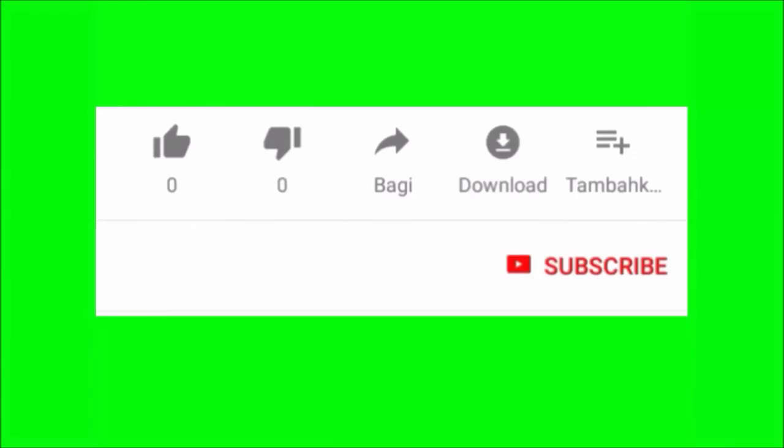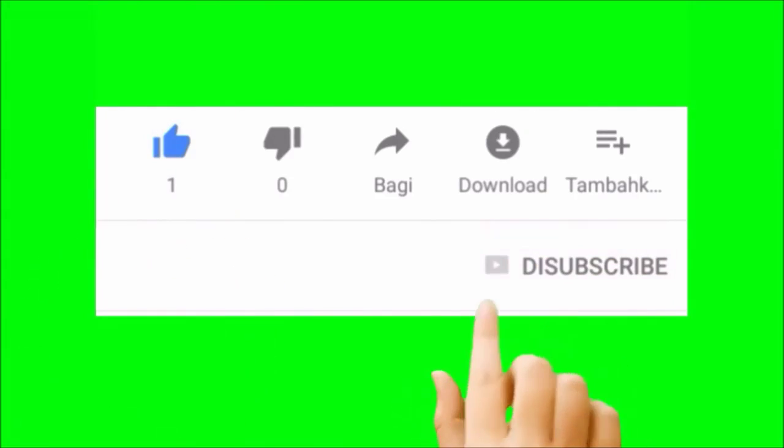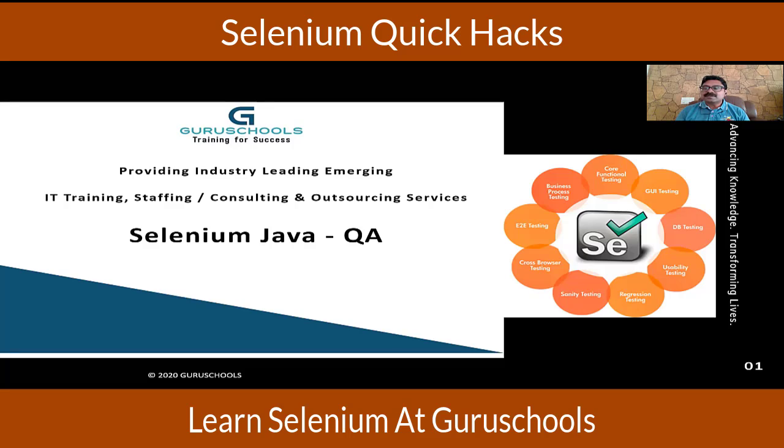Hello all, myself Anand. I am one of the instructors for the Selenium Java QA track for Guru Schools. I have 20 plus years of experience in IT, worked in various capacities. Guru Schools offers many tracks: BA, Scrum, Project Management, Data Science, Python, etc. And one of the most popular tracks is Selenium Java QA.